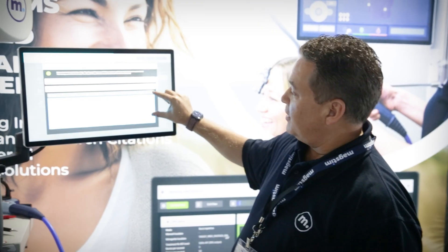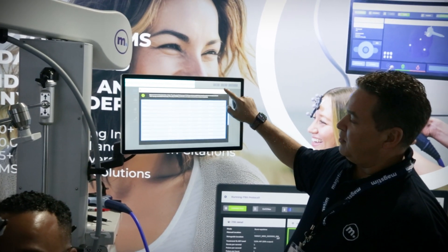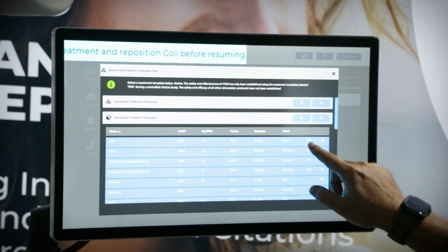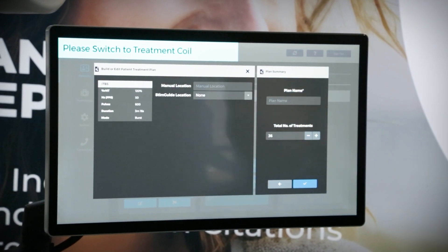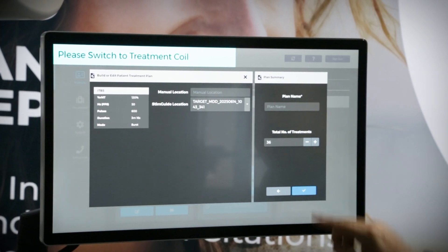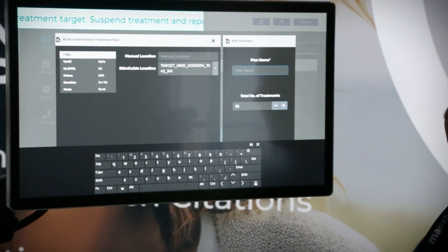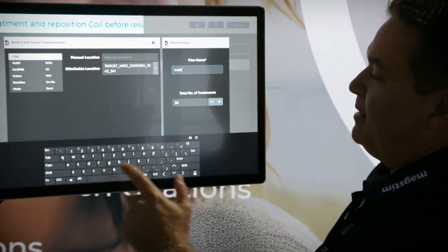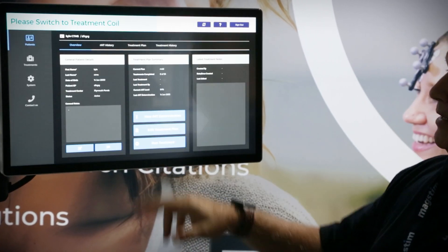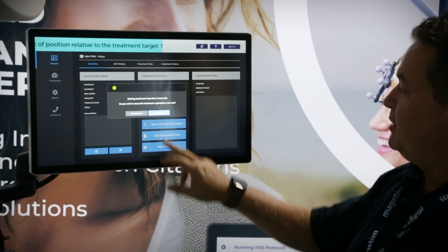All your FDA protocols are here and you can totally customize any protocol that you want, as you can see on our demo system. We've customized a lot of different ones. I'm going to choose his treatment location that we just mapped, enter a plan name — I usually just do it by diagnosis — and that will open up our run treatment workflow area. Now I can hit run treatment.